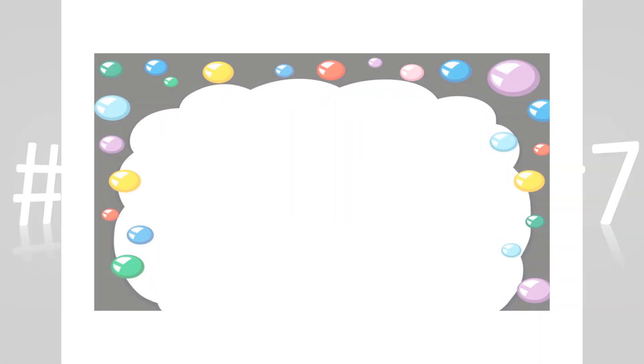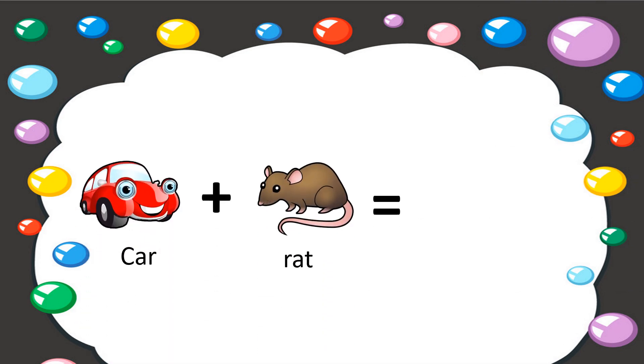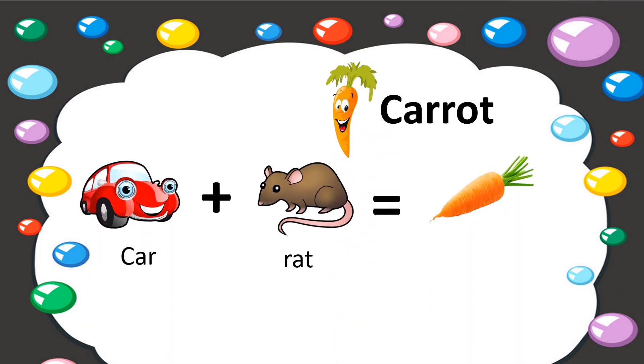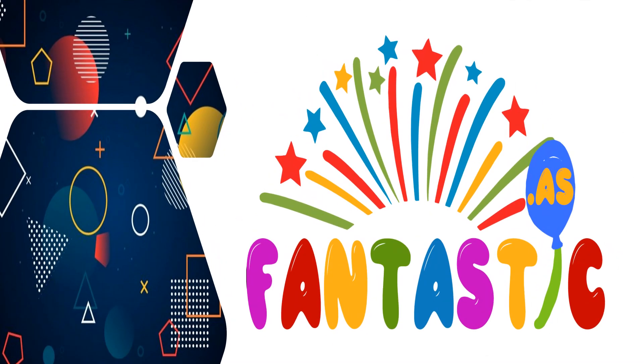Quiz number 7. Can you guess this one? Your time starts now. Time's up. The correct answer is carrot. Let us see how: carrot — carrot. Fantastic.